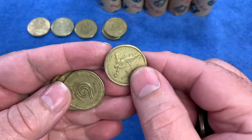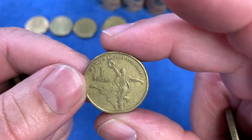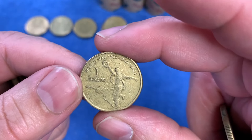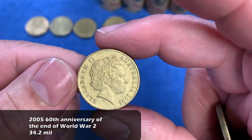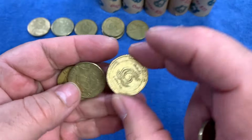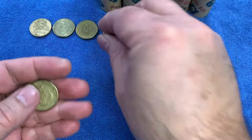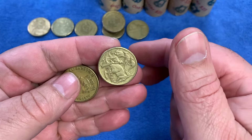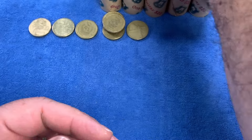One of the low-mintage one-dollar coins I look out for is the 2014 mob of roos — that's a very low-minted coin. Here is the dancing man — the 60th Anniversary of the End of World War II from 2005. That's also a highly-minted commemorative, so it goes on the top row. Then we've got another older persons coin and a couple of mob of roos.